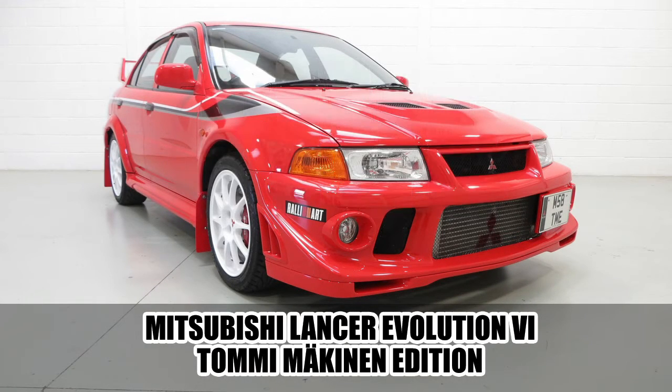On number five: the 1999 Mitsubishi Lancer Evolution, Evolution 6 Tommy Makinen Edition — a total of 53 characters long. This is a special edition to celebrate the winning of four WRC championships.